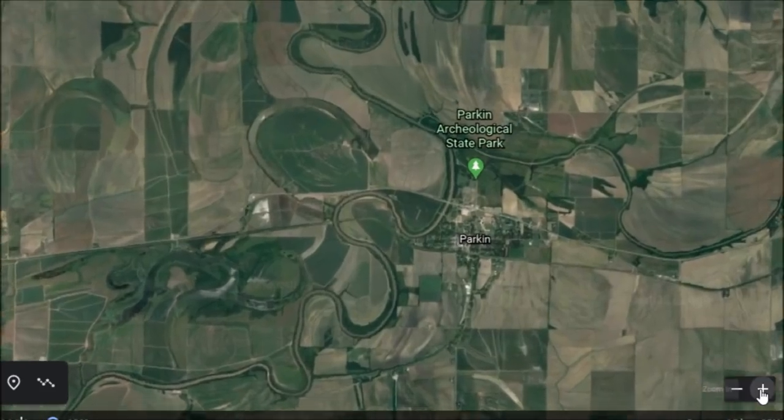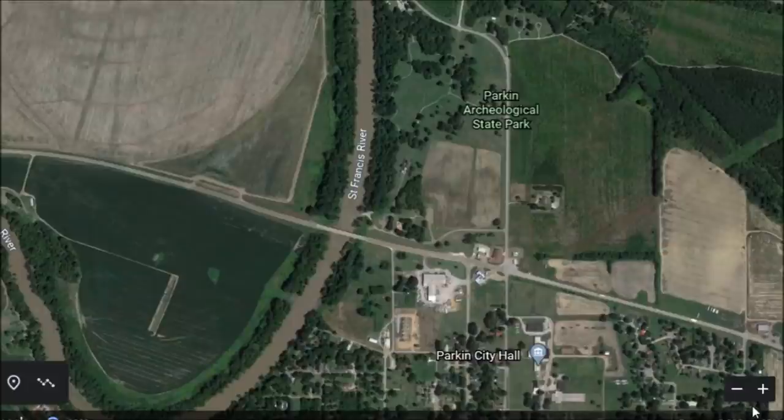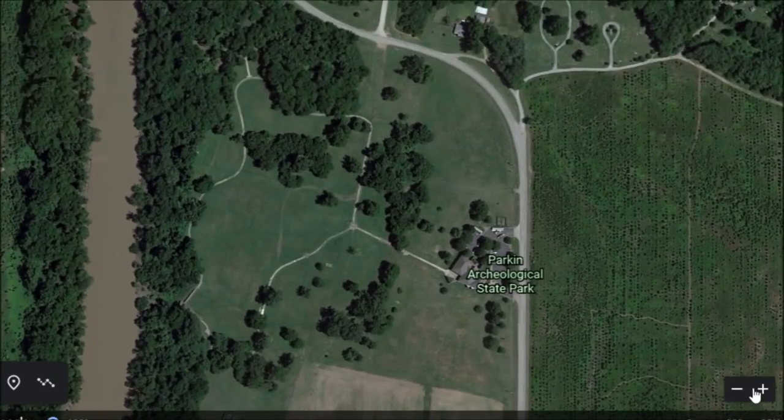Here is Parkin, Arkansas. Just north of it, there is the Parkin Archaeological State Park. There's a little park here with a gateway that you get into.